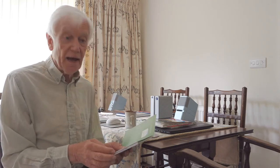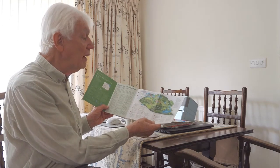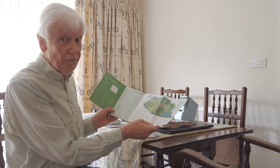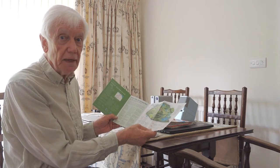Now whereas normally I would use an Ordnance Survey map — the Explorer map — to guide me, I picked up in my local shop the other day Walk Edinburgh. And in here amongst the maps, here it is: Holyrood Park. I've got a detailed scenario of how to walk up Arthur's Seat in Holyrood Park. But I'm afraid the weather didn't do all I had hoped it would do.